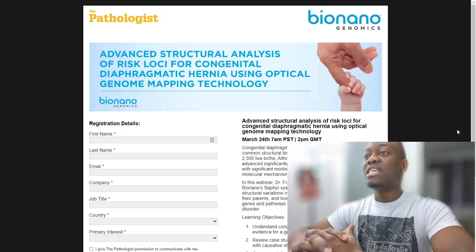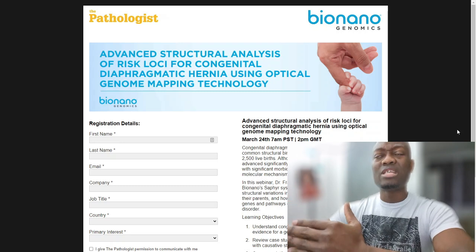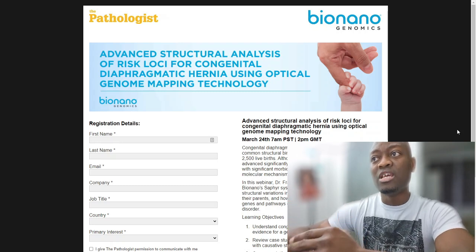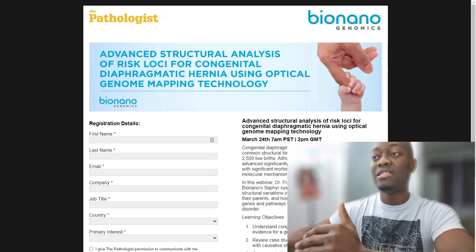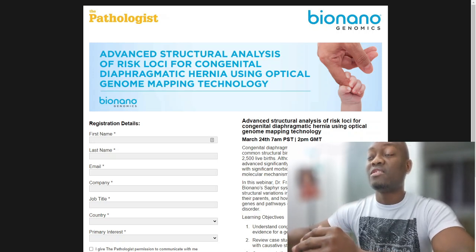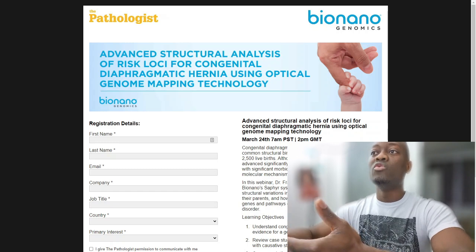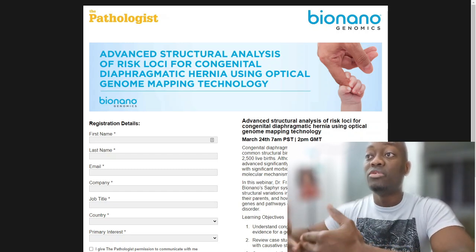There is an event coming up on March 24th at 7am PST or 2pm GMT. This is not a Bio Nano Genomics event per se, but it features an expert — a doctor, Dr. Francis, who they call Francis Hye — and she is going to present her findings with the Bio Nano Genomics Sapphire system.